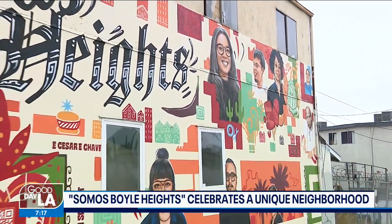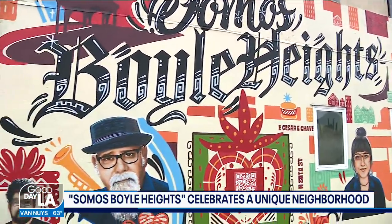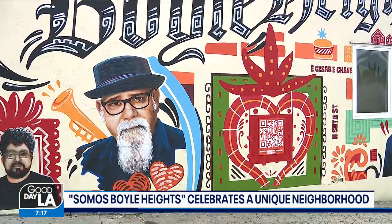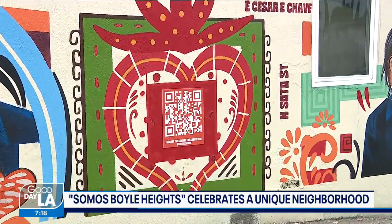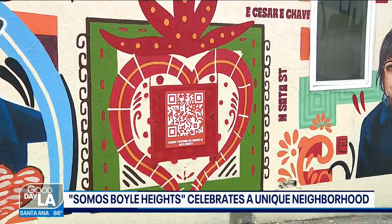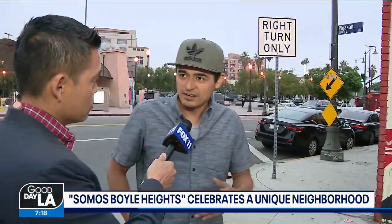I'm here in front of Mariachi Plaza in Boyle Heights, and all the murals are within walking distance. What I love about this is it's multi-layered — you have the mural here, it's a beautiful mural, but you look at that QR code, you go on to the QR code, and then you can actually learn about the stories of all the people who are pictured in this mural, and then you can tell your own story, right?